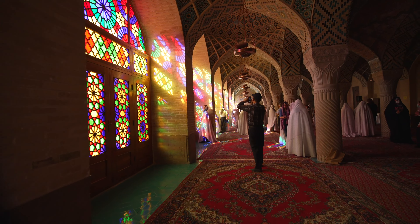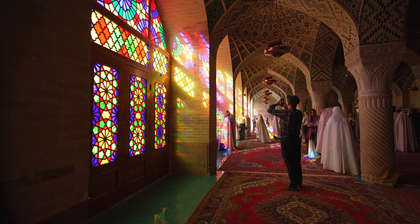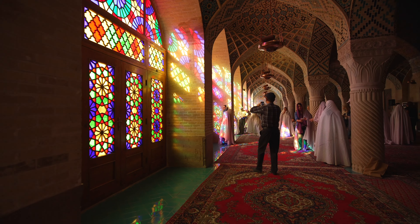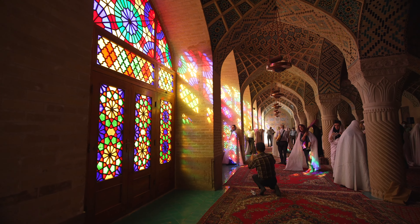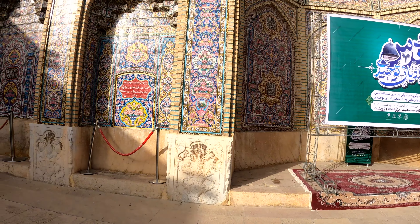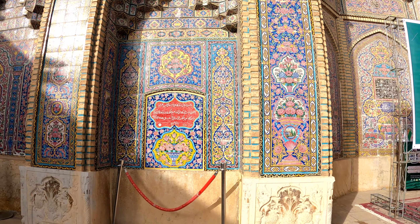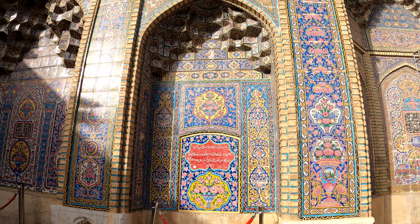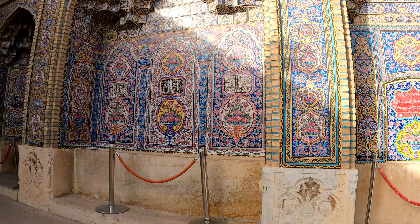The stained glass was a characteristic feature of the Qajar period. Comparing it to other Qajar buildings we visited, this mosque has predominantly pink stained glass, whereas the other mosque we saw had more yellow than pink.